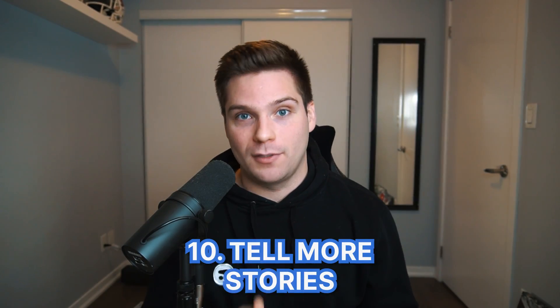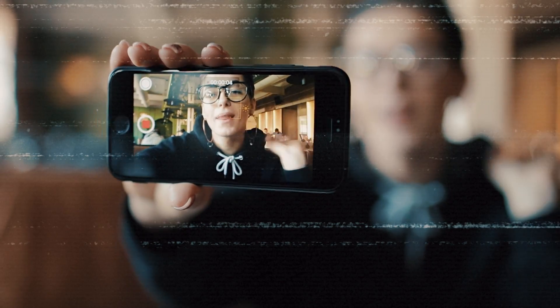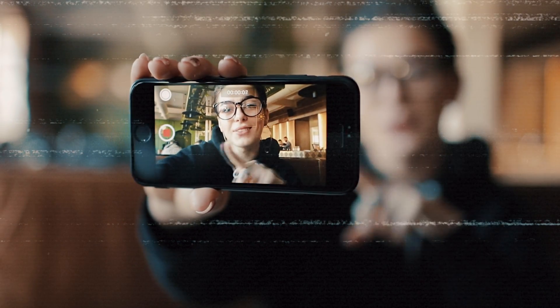Number ten is to start telling more stories. TikTok is massive on connection — people love to connect with the people they follow. Connection comes through vulnerability, and the only way you can be vulnerable is by sharing stories because they're unique to you. Make it a habit to start telling more stories. This gives you an opportunity to relate to people, share your personality, and create a far deeper connection with your followers, making them far more invested in everything you post. Once people are connected with you or your story, they're going to watch everything you post — and no one else can copy this.